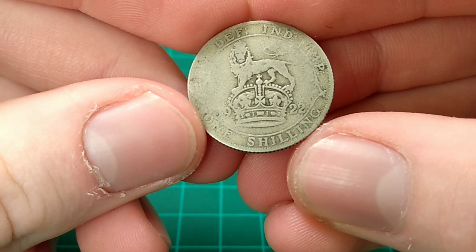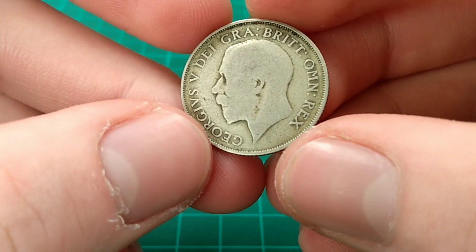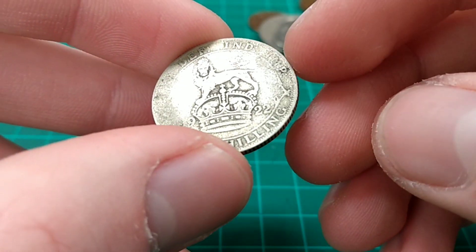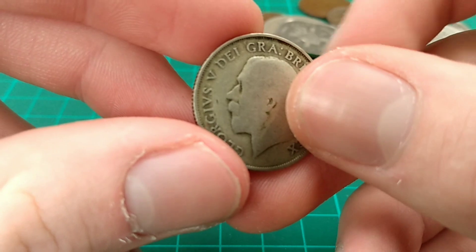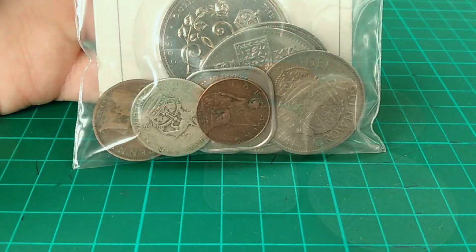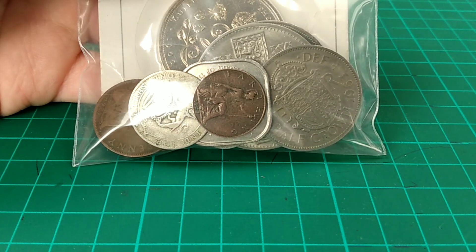And the last coin is a 1922 one shilling coin — a very nice coin. This is 50% silver, over 2.8 grams of silver, so it's a great coin to have, and again over a hundred years old. So there we go, that's the prize bundle.